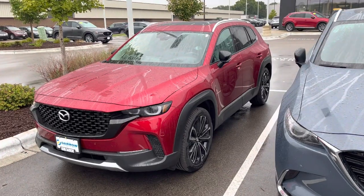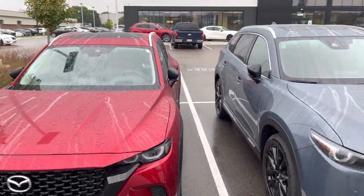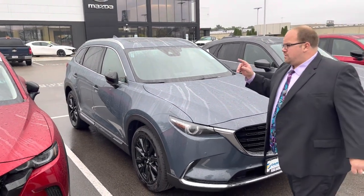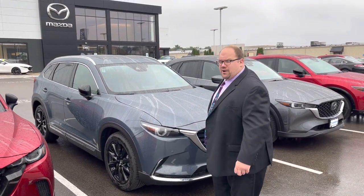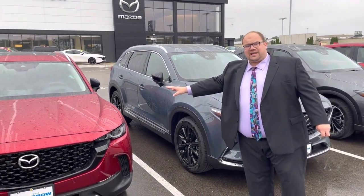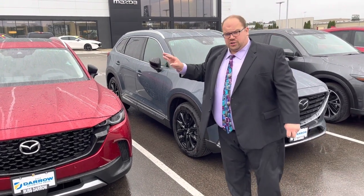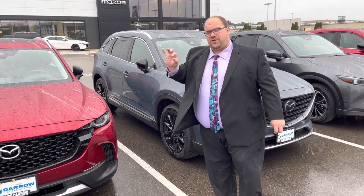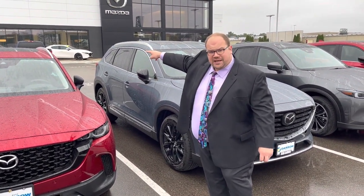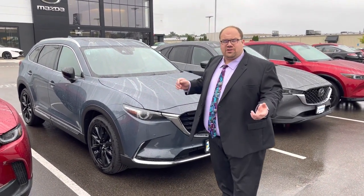A lot of people ask me what the main difference between these three models is. The answer is simply just size. The CX-5 is the smallest one of the three. Then the CX-50 is going to clock in about 10 inches longer, 3 inches wider, and 2 inches shorter — but only a little bit on the roofline so it's easier to reach those racks up top. And then of course the biggest one is the CX-9, with the full three-row capacity.